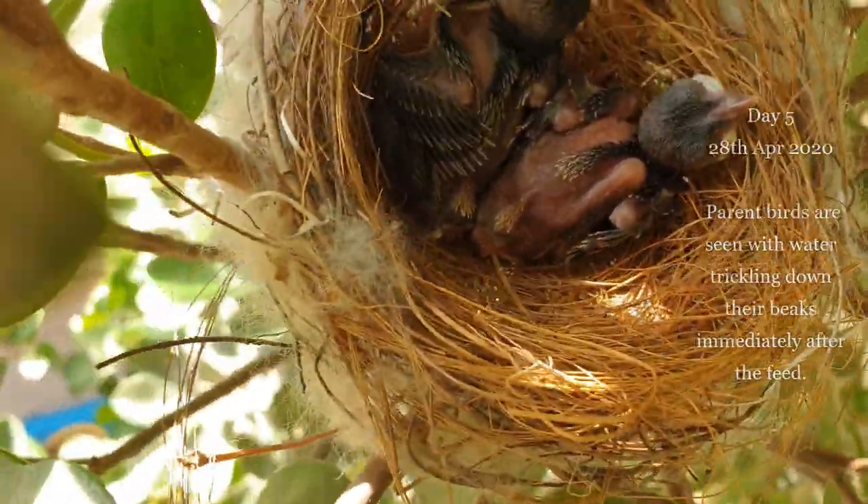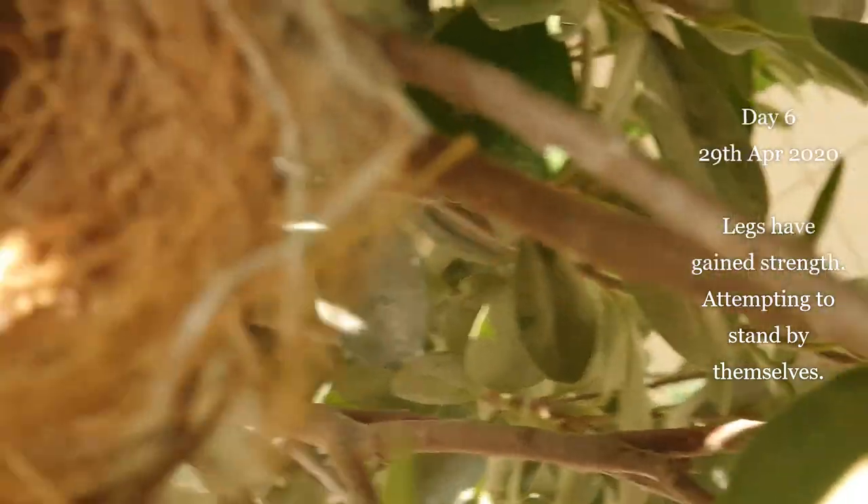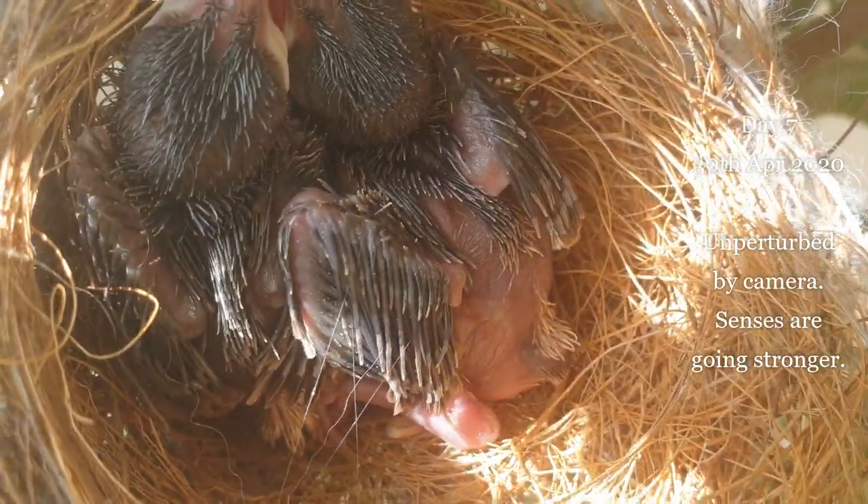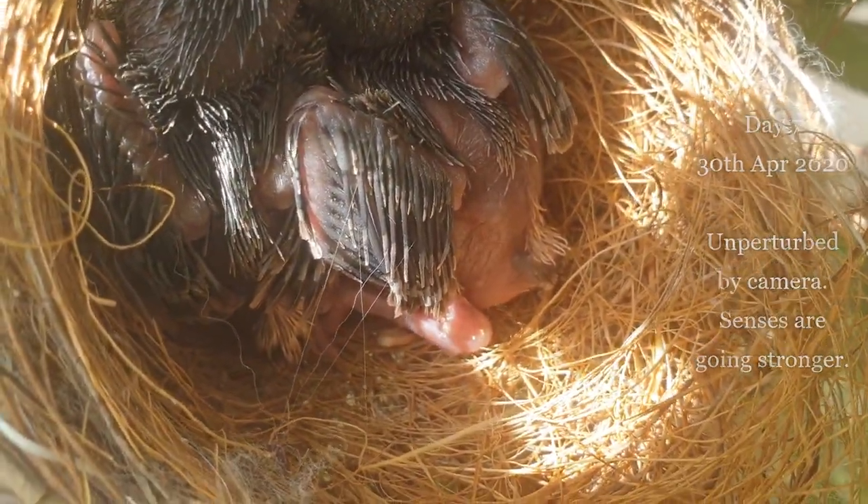On their feeding trips, the parent birds wait for the chicks to excrete, swallowing their faecal sacks. This is done for two reasons: for its nutritional benefits and as an act of housekeeping.